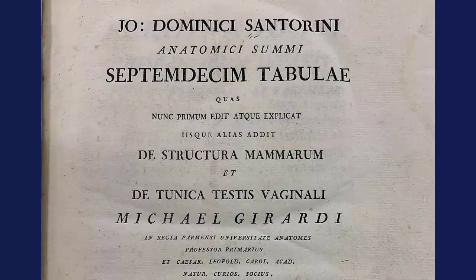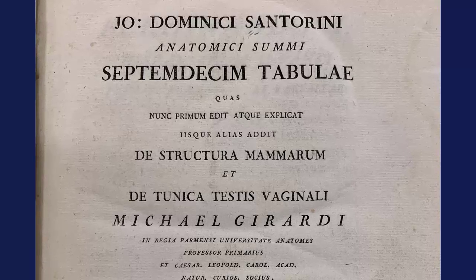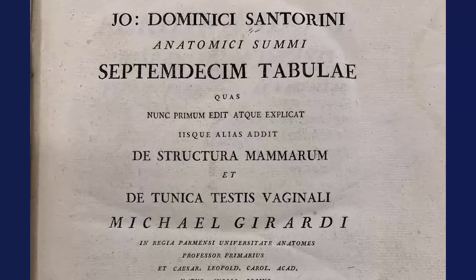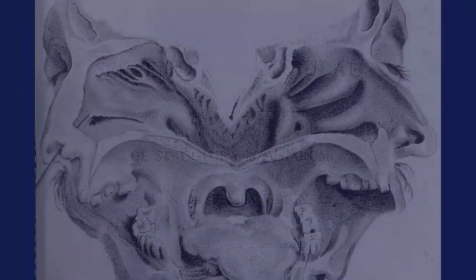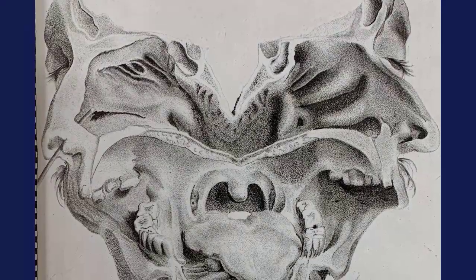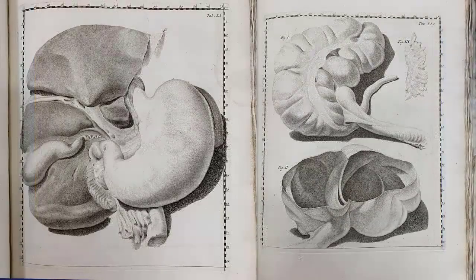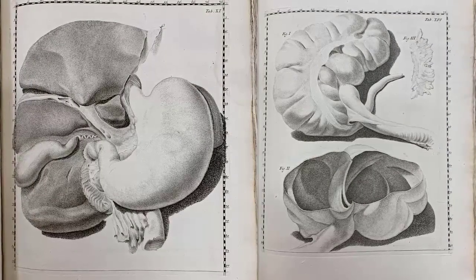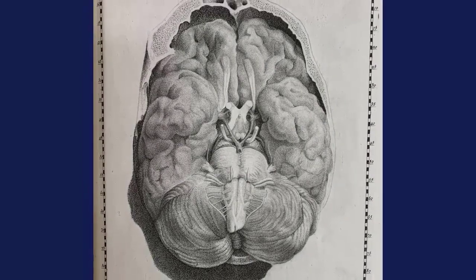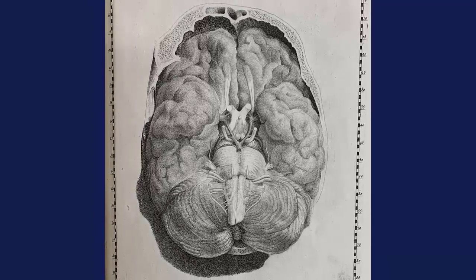He is not credited with the discovery of the accessory pancreatic duct because Friedrich Rausch wrote about the secondary duct earlier, but Santorini's dissections proved that it was not an anomaly but a normal structure. Anatomici Summi Septemdecim Tabulae is another example of a posthumous publication. It was his student Michael Girardi who compiled and issued Santorini's unpublished drawings and observations 37 years after the author's death. It contains illustrations of many parts of the human body, including organs of smell and hearing, the pharynx, breasts, heart, stomach, liver, intestines, pancreas, and bladder. Out of the 21 plates in the book, the 17 mentioned in the title were by Santorini. This is one of the best 18th century atlases due to the high quality of images and descriptions.